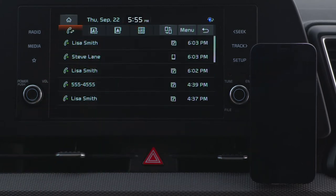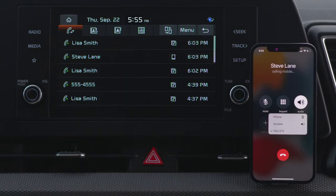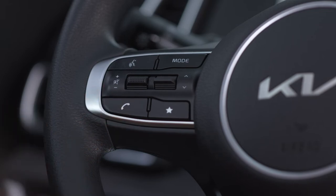You can make calls directly from the call history on the phone screen, or you can press the call button on the steering wheel.